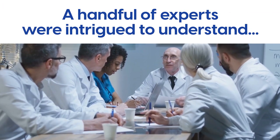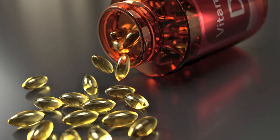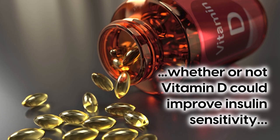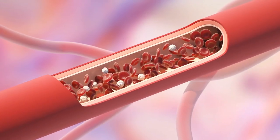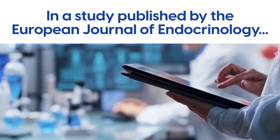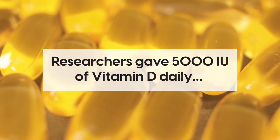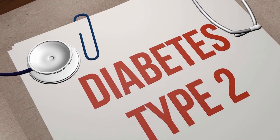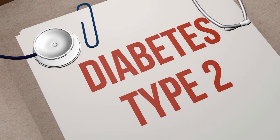A handful of experts were intrigued to understand whether or not vitamin D could improve insulin sensitivity, and as a result, blood glucose levels. In a study published by the European Journal of Endocrinology, researchers gave 5,000 IU of vitamin D daily to 96 participants newly diagnosed with type 2 diabetes.